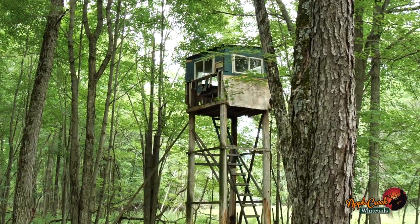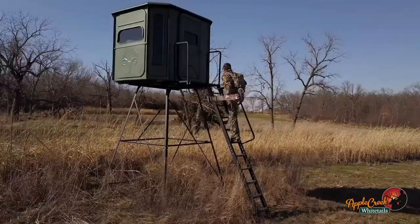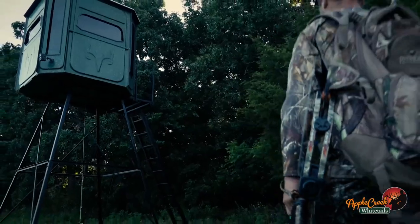Does your stand look like this? We've partnered with Jim Bandeheye to sell Redneck Deer Blinds. They're amazing. I looked at them, everything I've seen about them — I will never ever build my own deer stand again.